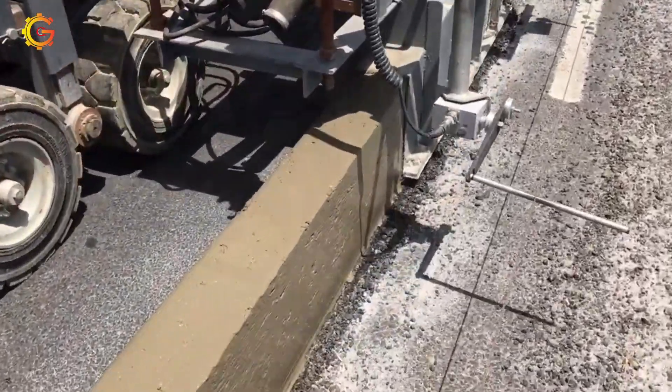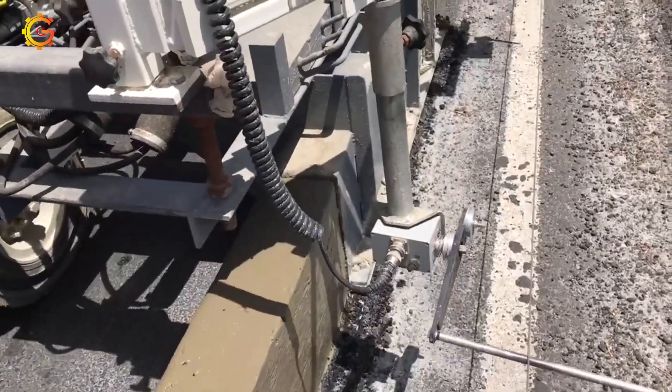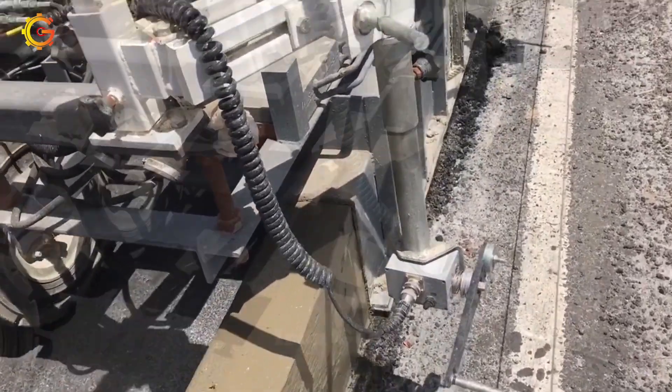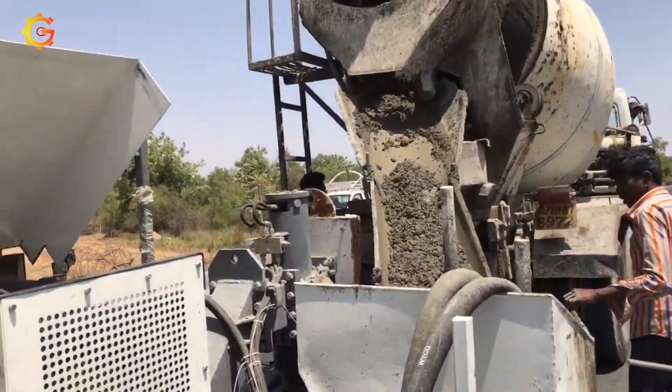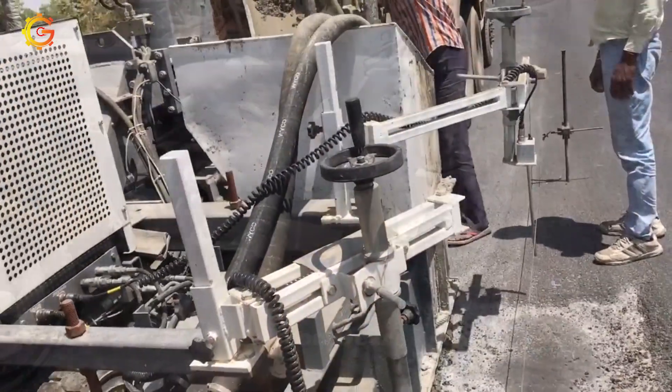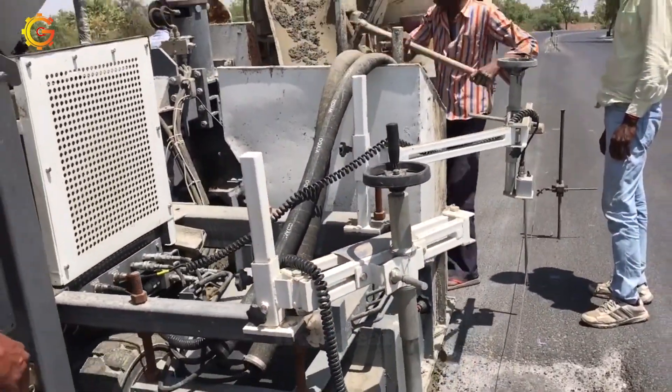From large-scale projects to landscaping wonders, the SKM 540 holds the key to a seamless curb laying experience. Ready to explore the secrets of this futuristic curb paver? Visit the manufacturer's website or consult their authorized dealers for a front-row seat to this construction revolution.